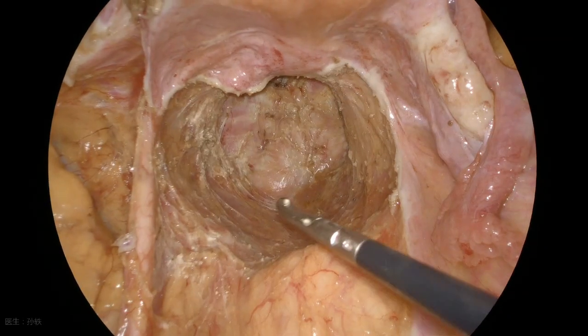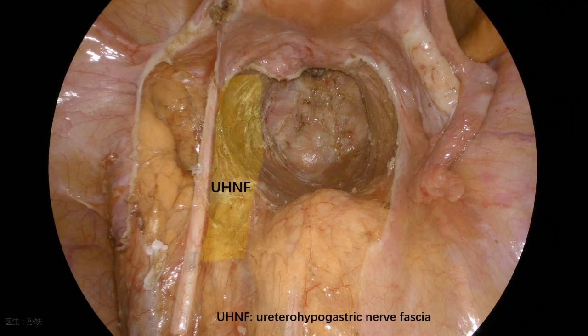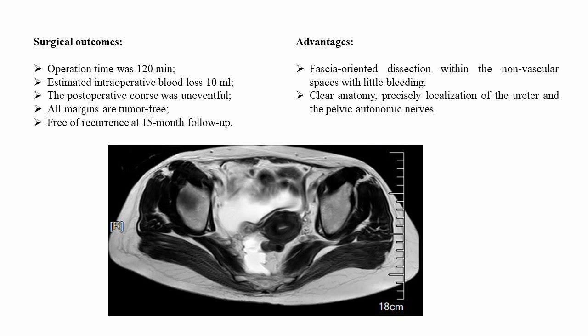With section on both sides of the urethral hypogastric nerve fascia, the surgery could be performed autonomously, clearly, and safely. The block specimen is shown here. All margins are histologically negative. The post-operative course was uneventful, with fascia-oriented dissection, lateral bleeding control, and clear autonomic nerve preservation achieved.